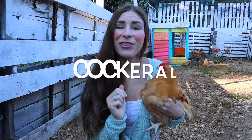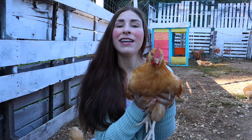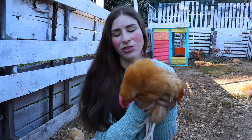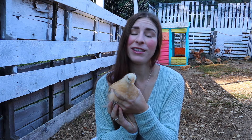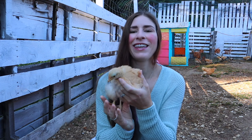Term number three: cockerel. A cockerel is a young male chicken, so less than one year of age. Term number four: pullet. A pullet is a young female chicken, less than a year of age — like this one.